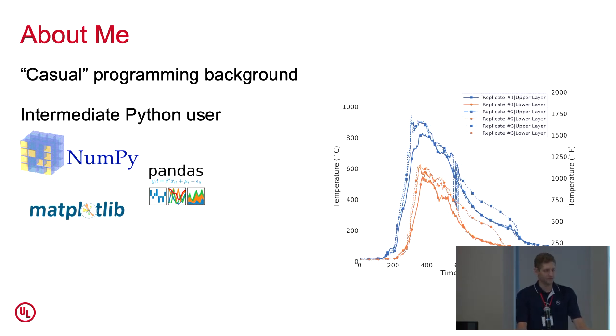In terms of a programming background, I have what I would consider a casual programming background. By this I mean that I've taken some courses as an undergrad that involved learning C and C++, and I've worked with LabVIEW a bit and other languages.